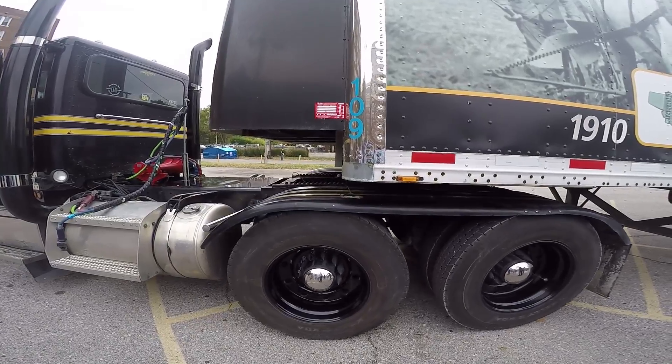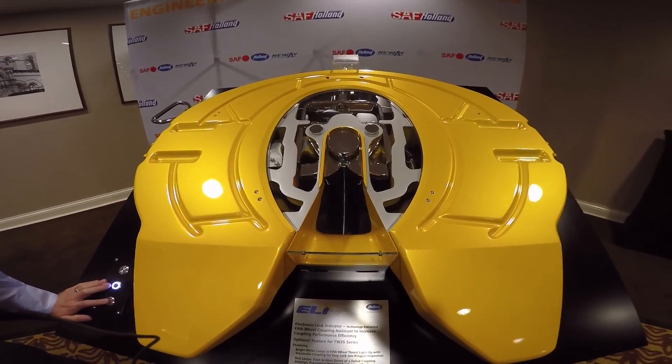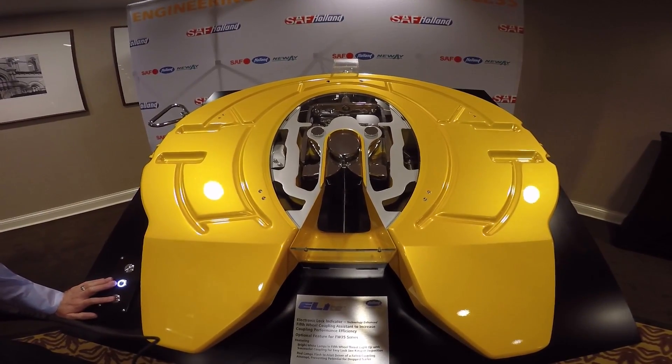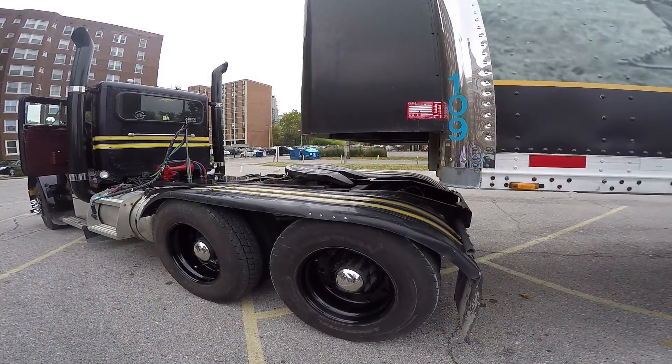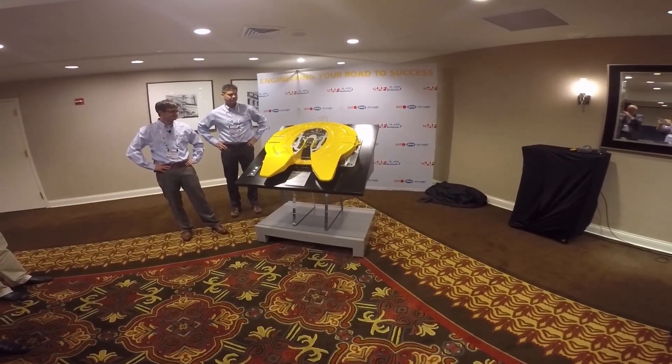The backbone of the ELITE system is a 12-volt electrical power source and the electronic lock indicator technology, which detects coupling issues between the tractor and trailer. With the ELITE, the success or failure of the coupling is immediately apparent to the driver in the form of white LED lights, which illuminate if the coupling is a success.